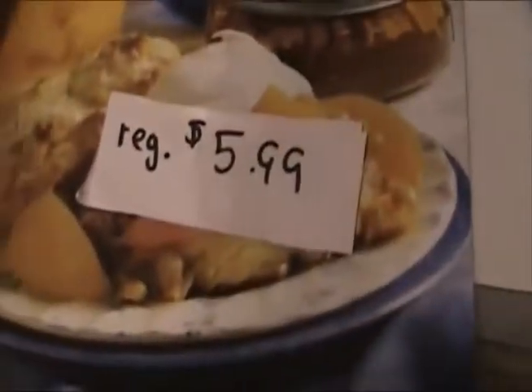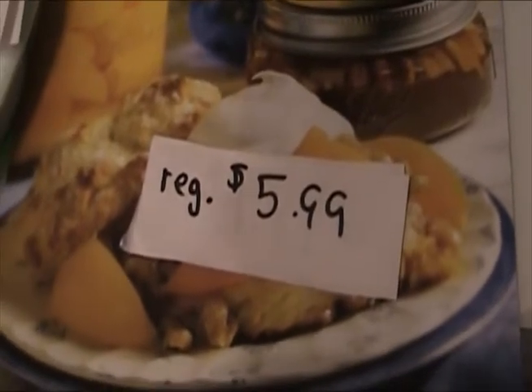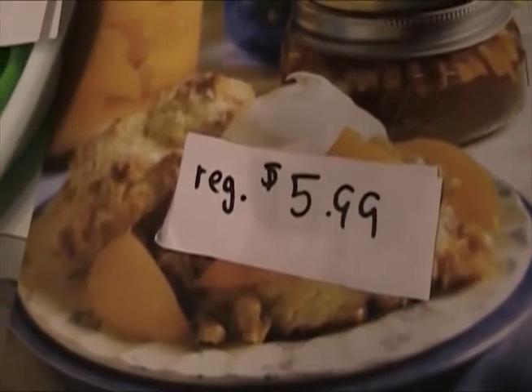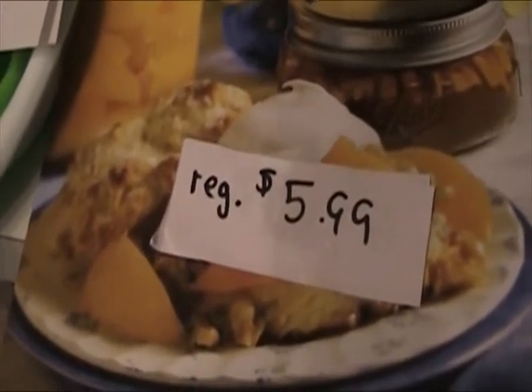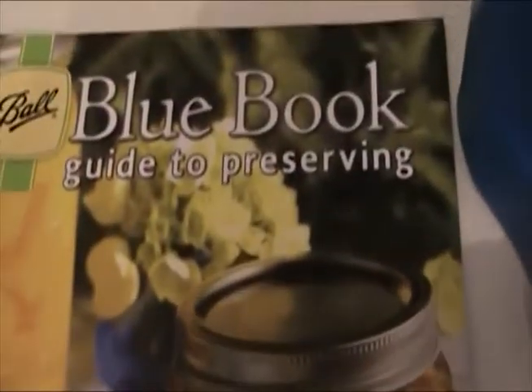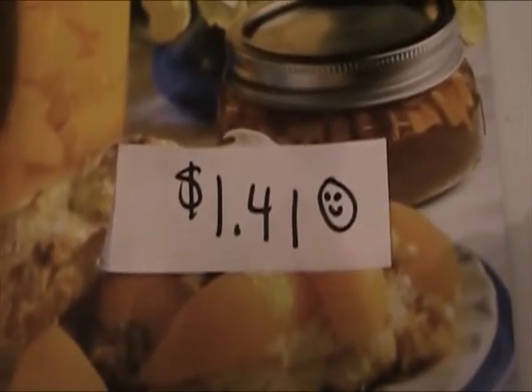I've got the list prices from the Ball website, because these are prices I have paid even in the stores — some higher. So I just wanted to show you this. This is the Ball Blue Book, regularly $5.99. It was marked down to $1.41.